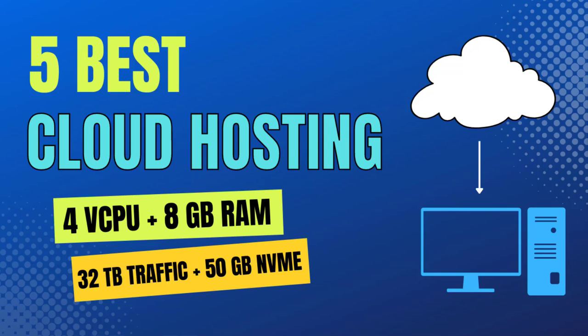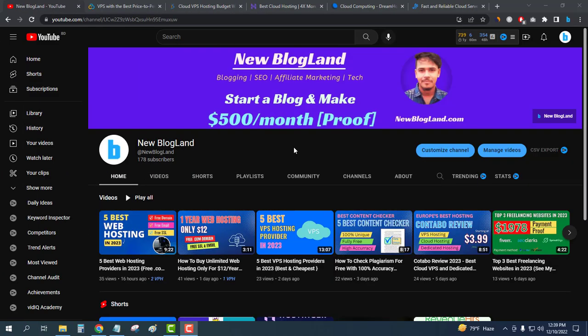Hi guys, this is Sadhan from New Bloglin. Today I am going to show you five best cloud hosting providers in 2023. This is my YouTube channel — if you want to subscribe, please subscribe.